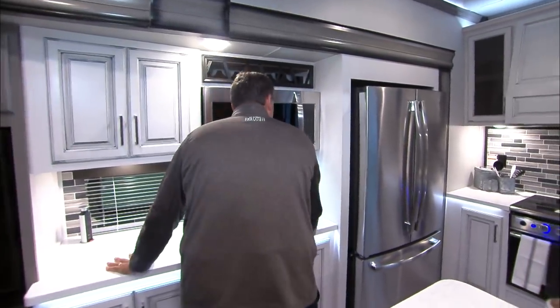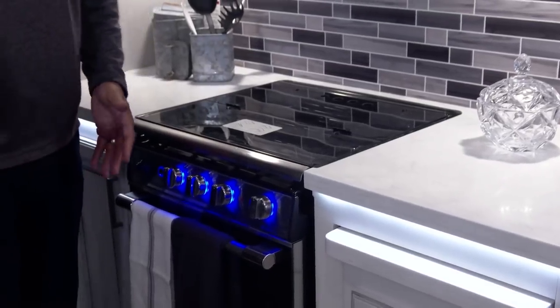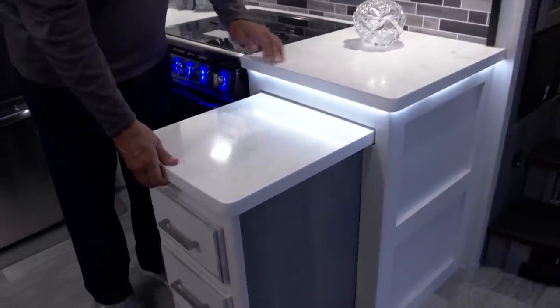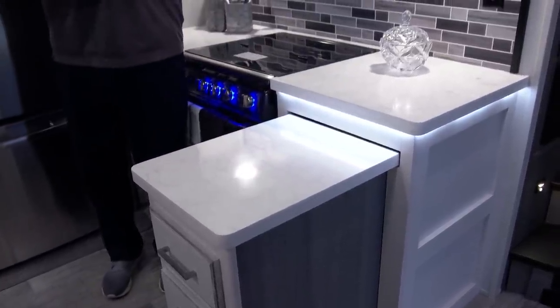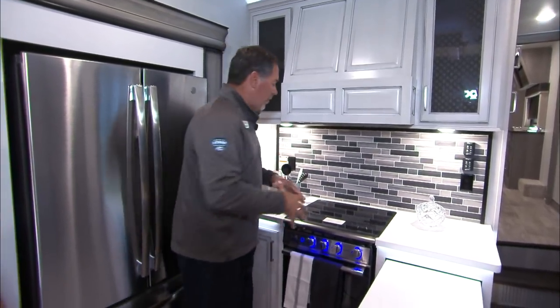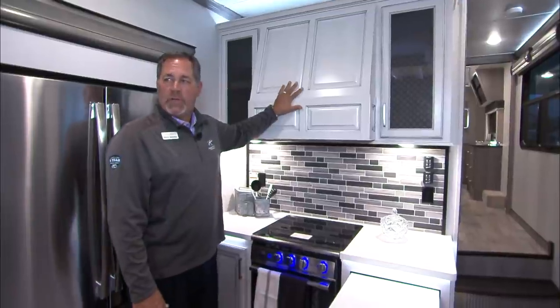When we eliminate the cooktop from the standard position to give additional counter space, we bring it over here — which is unheard of. And I want to show you the counter space on both sides as well. Notice how this pulls out here — we can give you even more counter space. You also have drawers here, giving you separation. A lot of people like to cook and want as much counter space as possible. And I love the hood on top, especially with the cottage white — it really pops.